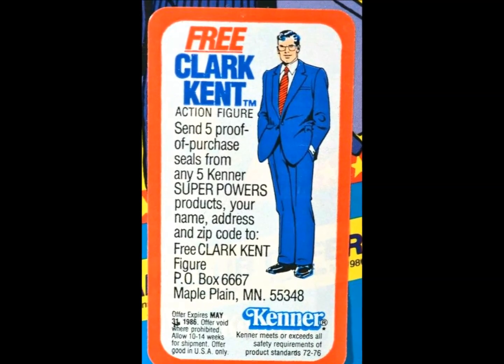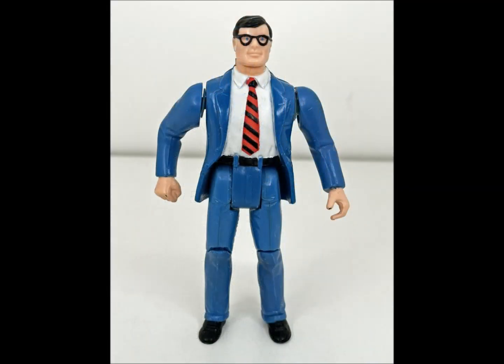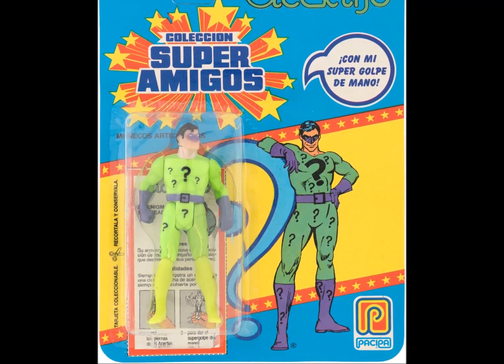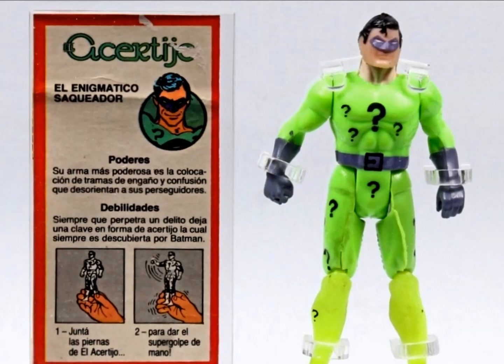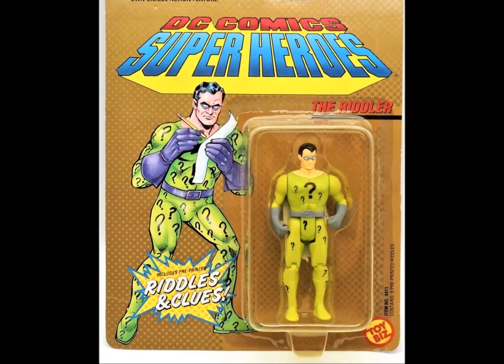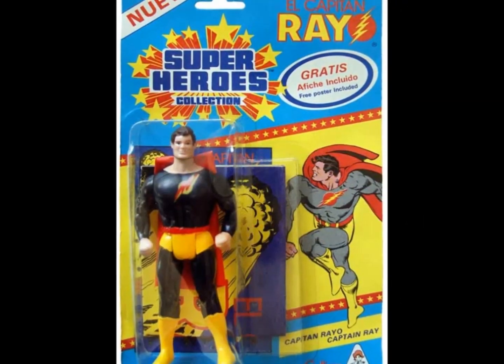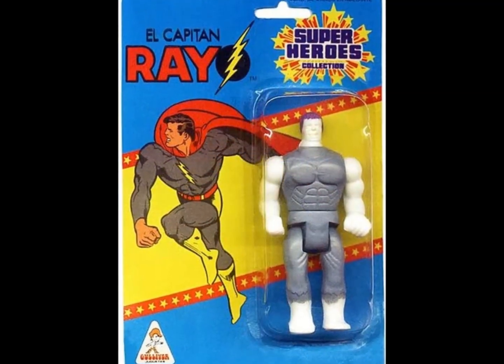Clark Kent was a mail-away figure offered in 1985. While Superman's alter ego may seem like a strange choice for an action figure, it's important to remember the popularity of the first two Superman films — Christopher Reeve's portrayal of the bumbling reporter was fresh in the minds of the consumer. On the international front, Gulliver's Super Amigos Riddler looks suspiciously like another character in the line, right down to his sculpted power ring. And El Capitan Ray is a repainted Superman for those south of the border, with what appears to be a Hulk knock-off molded in white for him to beat on.